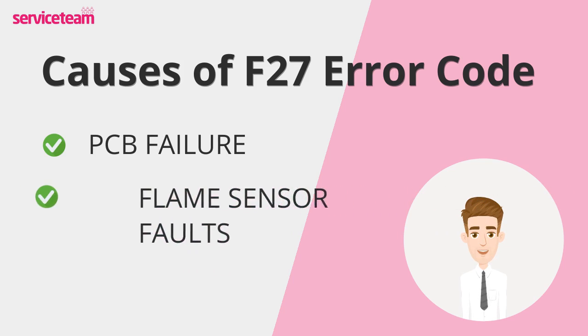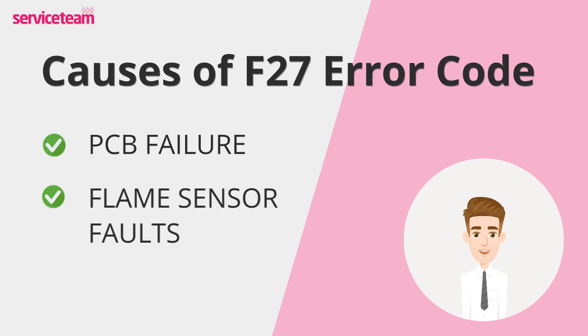Flame sensor faults can also cause the F27 error. The flame sensor keeps an eye on the flame's presence and stability. If it gets dirty, misaligned, or becomes faulty, it might send the wrong signals to the PCB, causing the boiler to shut down.